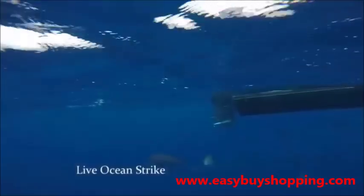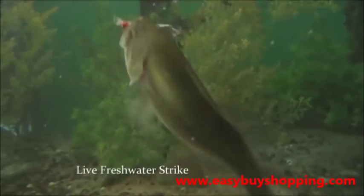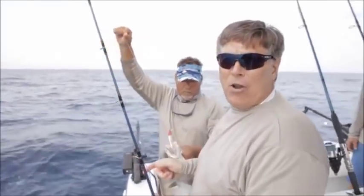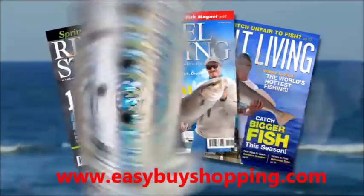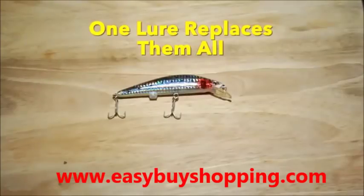Look at them all go for it. This is a live strike in the open ocean. Fish can't resist a lure with a twitch — it triggers their DNA. I can see it flashing when it's in the water. Fish magnet. You're not going to find another lure like it on the planet Earth. The rechargeable twitching lure has been featured in USA Today and even major fishing magazines. The twitching lure takes the guessing out of fishing. This one lure replaces them all.